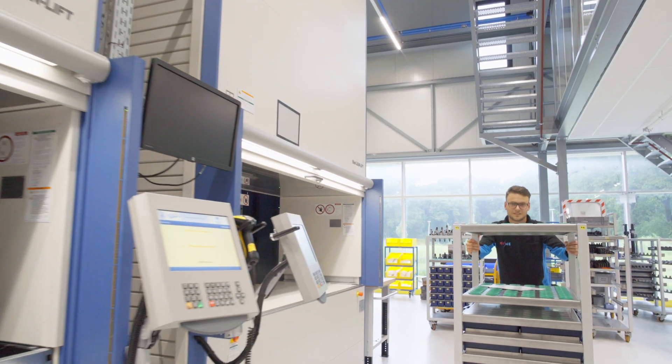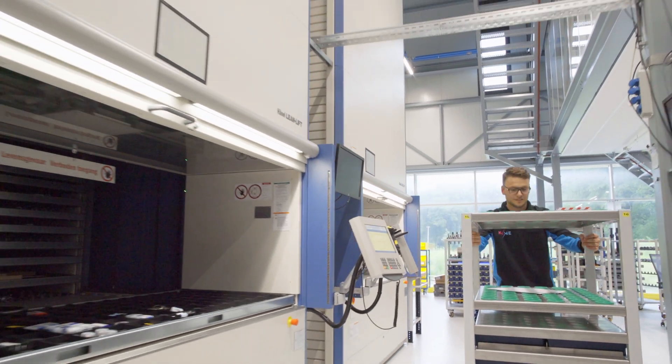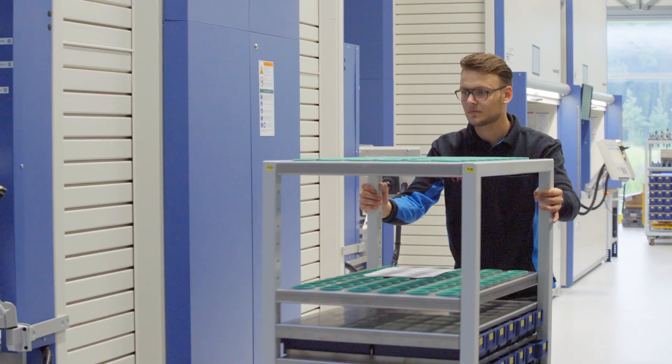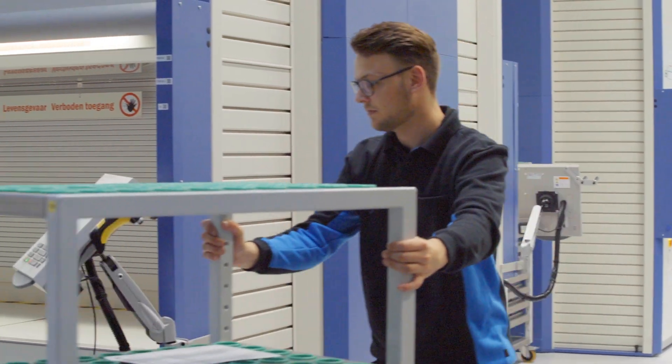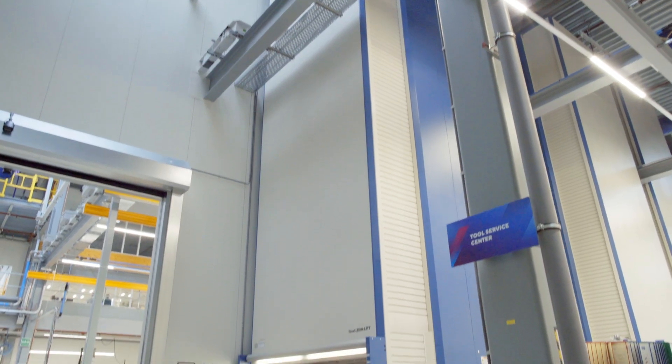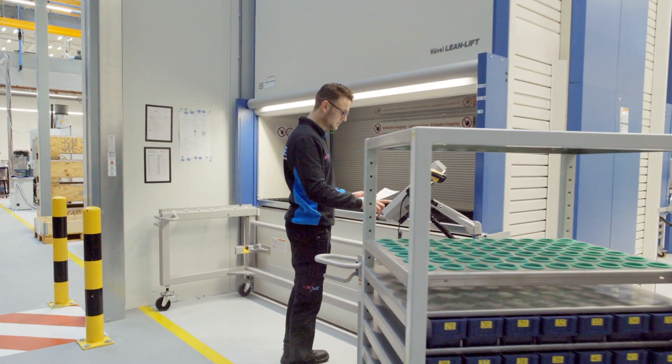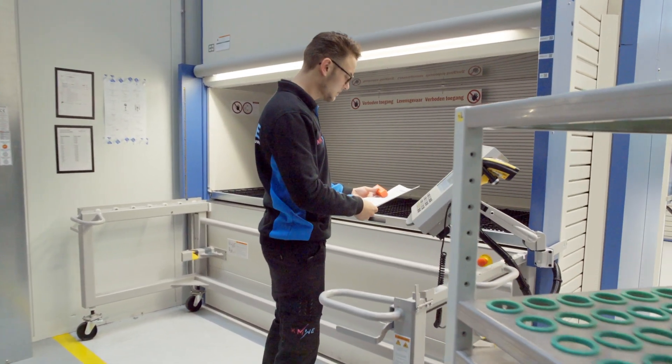KMWE is an international supplier of precision components, complex mechatronic modules and systems for applications in the medical, healthcare, industrial, semiconductor, aviation and aerospace sectors. The family-owned business maintains a high-tech production facility with ultra-modern manufacturing systems at the Brainport Industries campus.